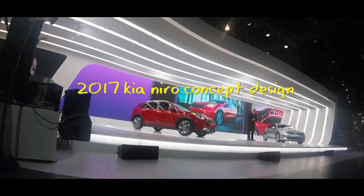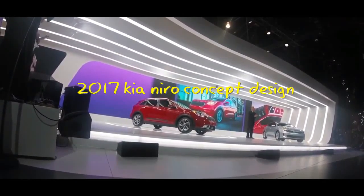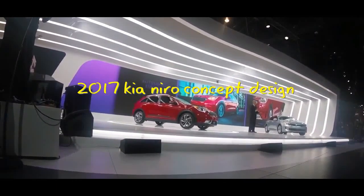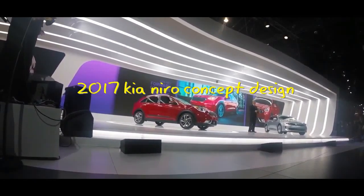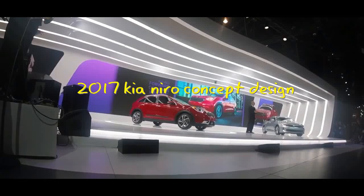Beyond its engaging dynamics and fuel efficiency, the Niro has also been engineered for safety. We're targeting the highest possible safety ratings, and Niro will be offered with autonomous emergency braking and forward collision warning when it goes on sale later this year globally, and early next year here in the US.